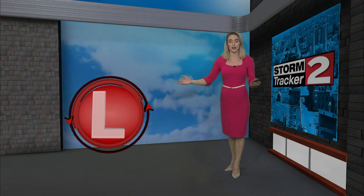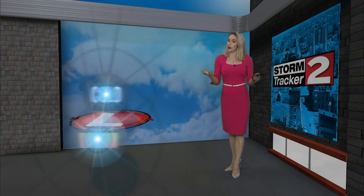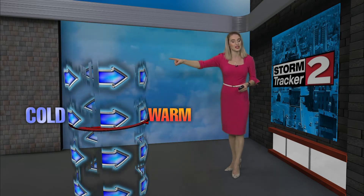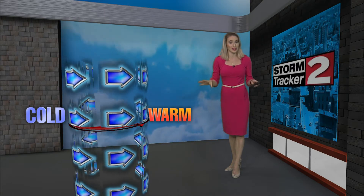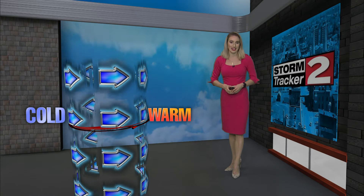Now let's explain what a low pressure system is and why we're going to get this cold air. A low pressure system rotates counterclockwise — that's the wind direction. Ahead of the system, because it's counterclockwise, it draws warm air up from the south, and on the back end it draws cold air down from the north. So as this system heads out, it's going to bring that cooler air in as we head into the weekend.